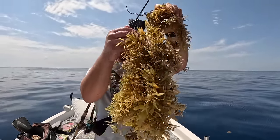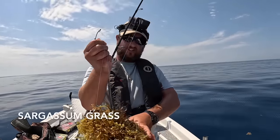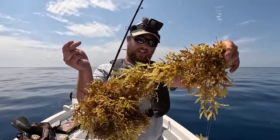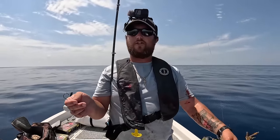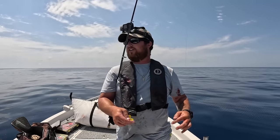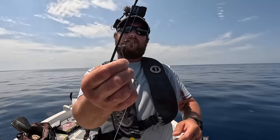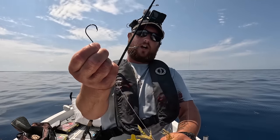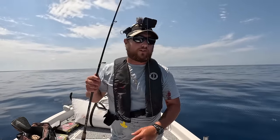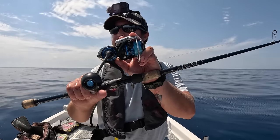Look at all this grass I had to fight through. This is all sargassum weed — a lot of little bitty shrimp and baitfish live in it. It provides great cover, and in turn it brings those pelagics like the triple tail I saw earlier and that mahi I just caught. This is a four-aught Gamakatsu circle hook, 50 pound mono leader to a little double uni knot. I was trying to get that triple tail and that dolphin ate it — so cool.